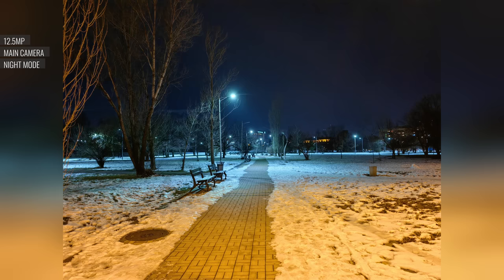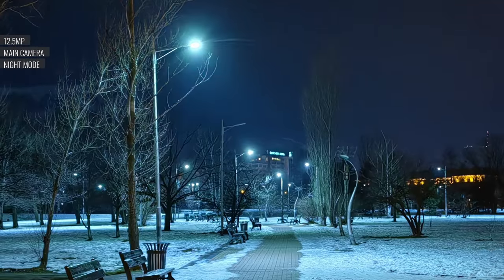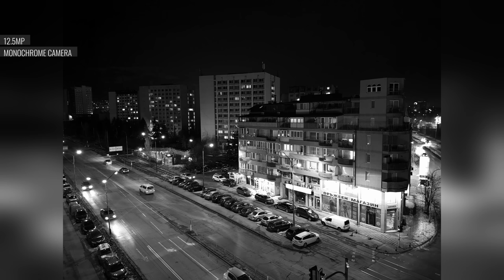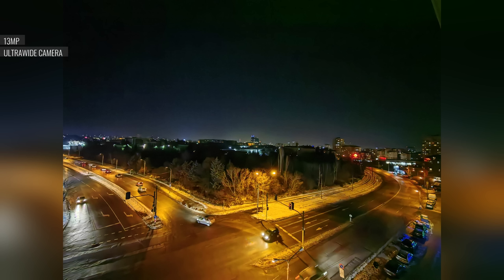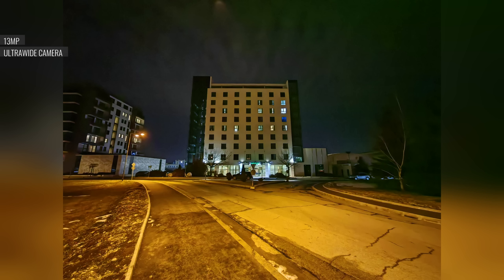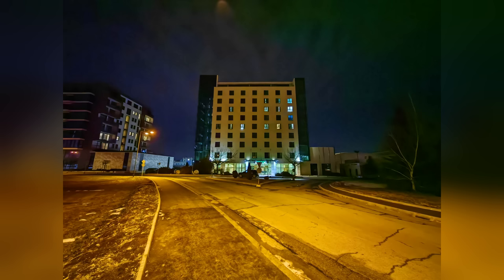Night mode brightens up some shadows and the skies, adds some color saturation, and fixes any clipped highlights. The monochrome camera takes great nighttime photos with a balanced exposure, plenty of detail, and admirable contrast. There are plenty of clipped highlights due to the more contrasty look, but they actually add a stylistic effect. Ultrawide cameras aren't known for good performance in the dark, but the P50 Pro is an exception. These shots are great, with punchy colors, good contrast and exposure, and low noise. Night mode doesn't do much here, except it might make the colors pop a bit more.